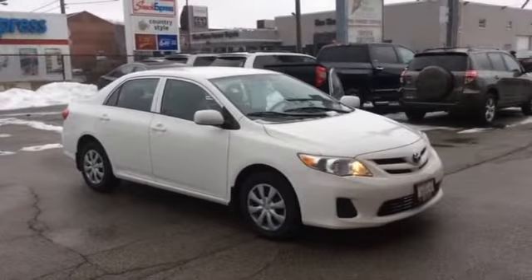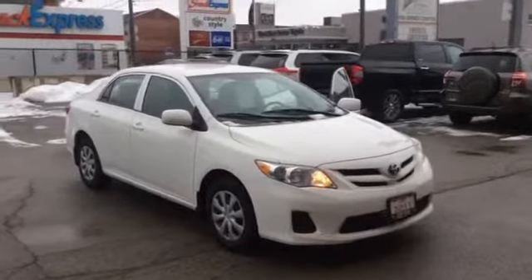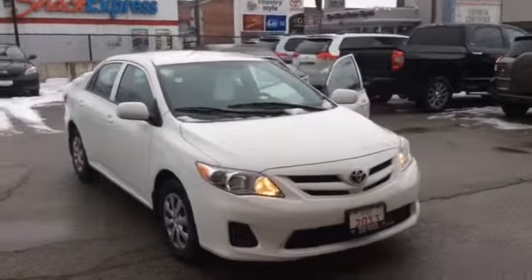Hi Samuel, it's Stephanie from Ken Shaw Toyota. I just want to give you a quick walk around video of the 2011 Toyota Corolla.